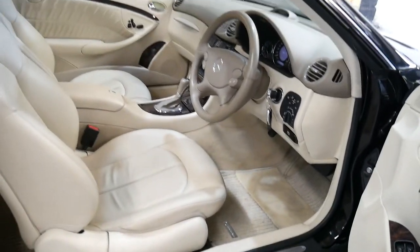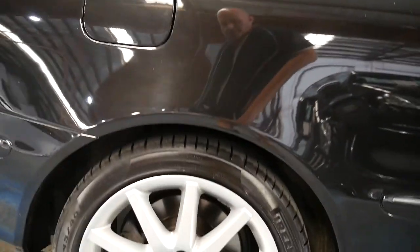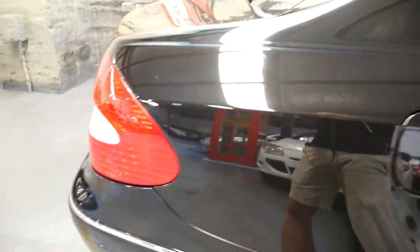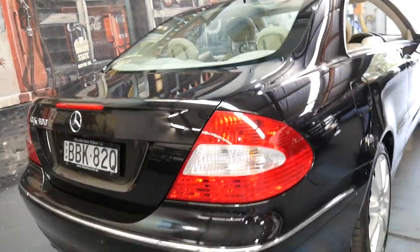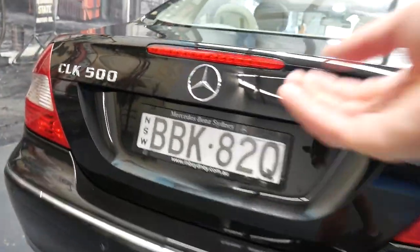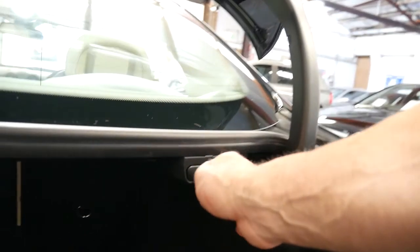The car has got a huge amount of options: memory seats on both sides with the electric chairs, Pirelli tyres, these absolutely unmarked 17-inch wheels, obsidian black metallic with a cream parchment leather interior, parking sensors front and rear, and the CLK 500 has even got fold-down rear seats. It's had a fabulous service history from new, with every single service from Mercedes-Benz.